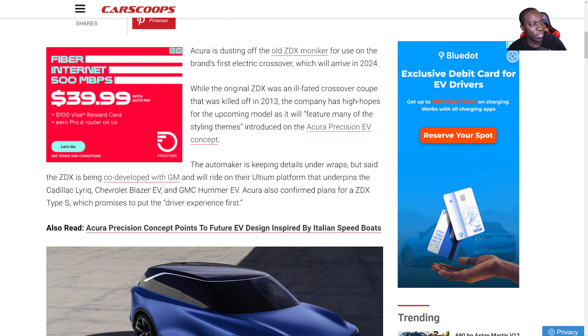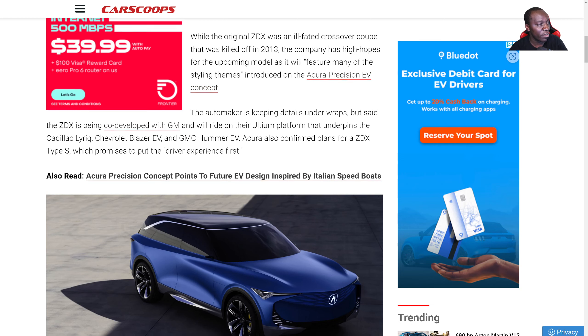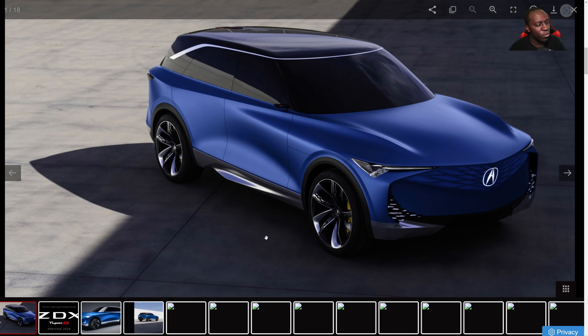Super excited, if you can't tell. Acura ZDX returning in 2024 — it's a GM-based electric performance crossover. Acura is dusting off the old ZDX moniker for use on the brand's first electric crossover, which will arrive in 2024. Acura killed off the original crossover coupe back in 2013, and the company has high hopes for the upcoming model.